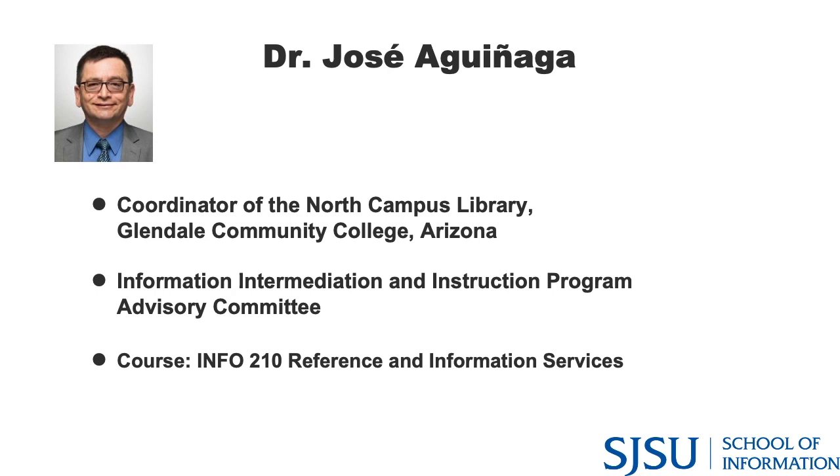Dr. Aguinaga emphasizes that soft skills make a big difference in developing relationships with partners across public, academic, or special library settings. He adds that his wife, whom he met in library school, is also a librarian — she began as a children's librarian for 15 years and has been a medical librarian for the last 15 years, illustrating how reference skills, soft skills, and technology skills can assist you in whichever path you want to pursue.